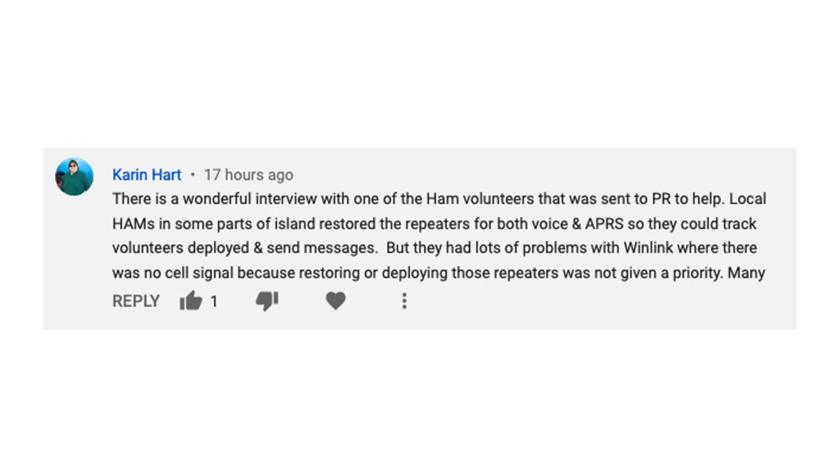There was a comment left on last Tuesday's video by Karen Hart. Paraphrasing a bit, he talks about them having a lot of problems with Winlink where there was no cell service, because restoring and deploying those repeaters was not given priority. He's referencing the relief efforts following Hurricane Maria in Puerto Rico. Now, I have no clue what kind of gear or training those guys had — I'm sure they were doing the absolute best they could. But it sounds to me like they were trying to use Winlink over 2-meter, and we can run into some real problems, especially when we have a disaster like Maria that is so widespread.